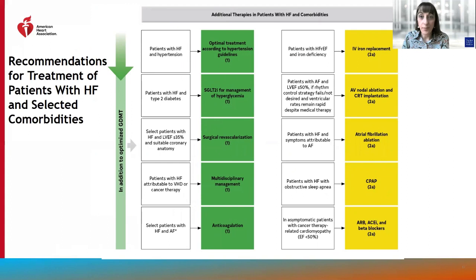We also have specific recommendations for comorbidities, including class 1 recommendations for optimal treatment of hypertension and SGLT2 inhibitors in patients with diabetes, a class 2A recommendation for IV iron replacement therapy in patients with iron deficiency, anticoagulation as a class 1 recommendation in select patients with heart failure and atrial fibrillation, a class 2A recommendation for atrial fibrillation ablation in patients with heart failure and symptoms attributable to atrial fibrillation, and AV nodal ablation as a class 2A recommendation in patients with heart failure and LVEF less than 50% if rhythm control strategy fails or is not desired and ventricular rates remain rapid despite medical therapy.